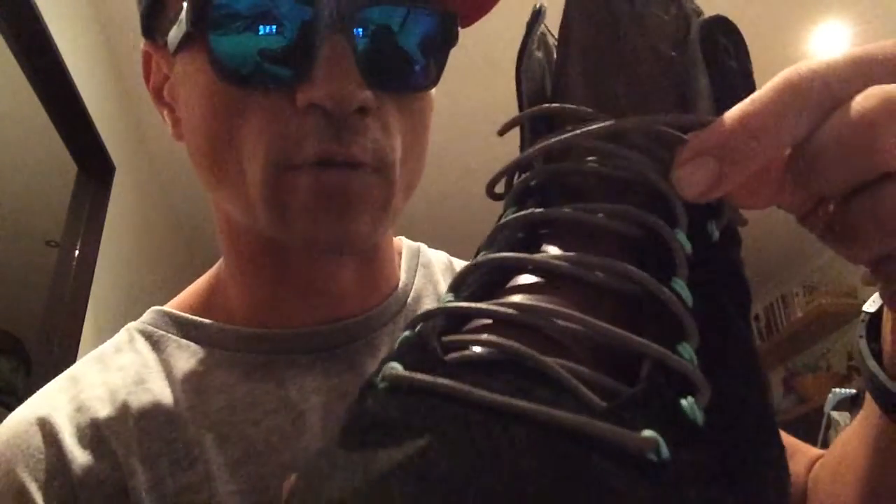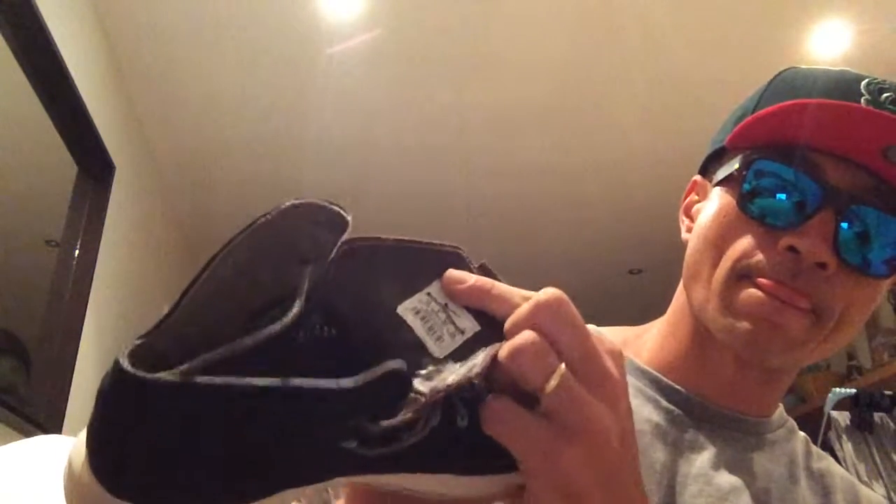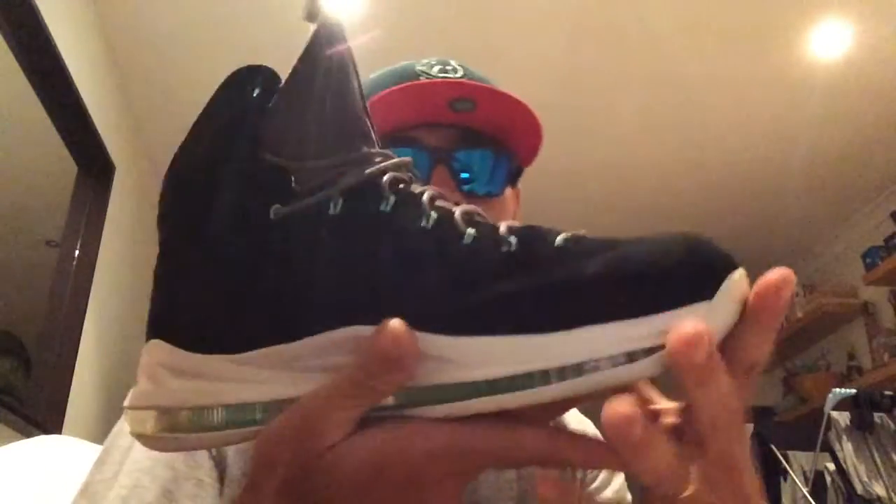Suede on the top — or was it nubuck on the top? Beautiful laces too, man. Really nice, sort of really waxy. Beautiful liner. Yeah, nice leather all down the tongue. Beautiful silhouette, and just an all-around dope shoe.